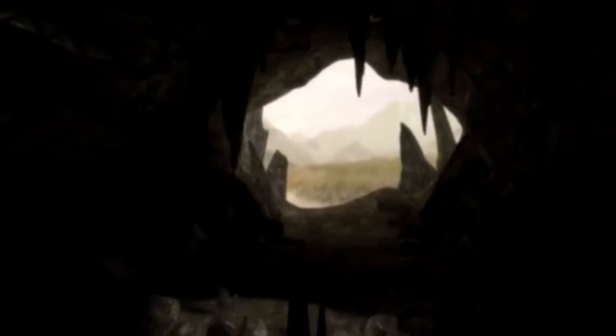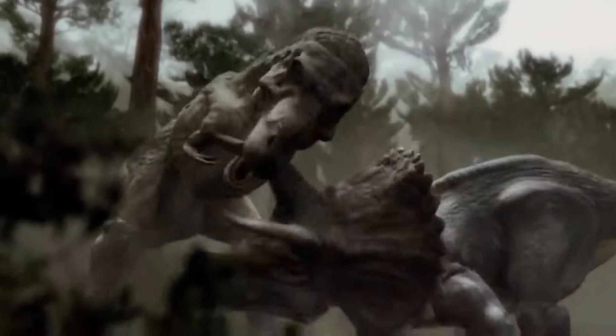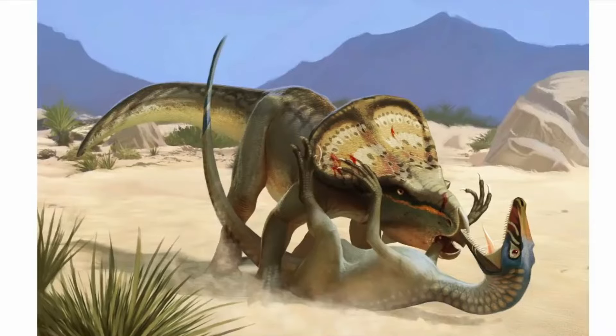But as we peer into its past, we're left to wonder: did this mighty dinosaur meet its end in an epic struggle, or succumb to an unimaginable force? The answer lies just beyond the horizon of time.